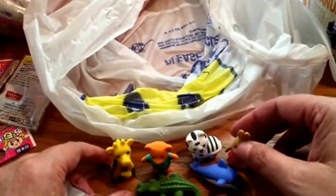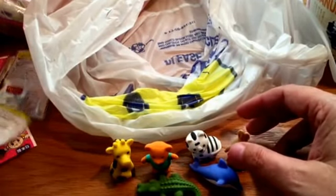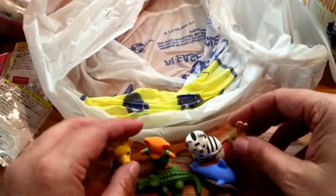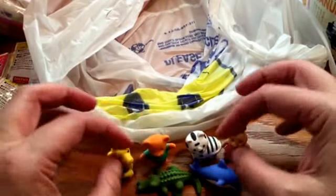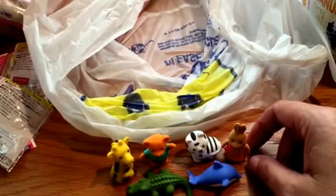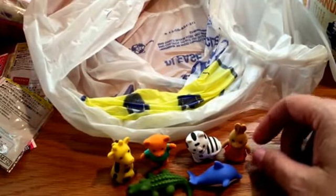Anyway, that's my haul from the Japanese grocery store. I'll probably be going back later. Y'all enjoy — y'all have a nice day. Thank you.